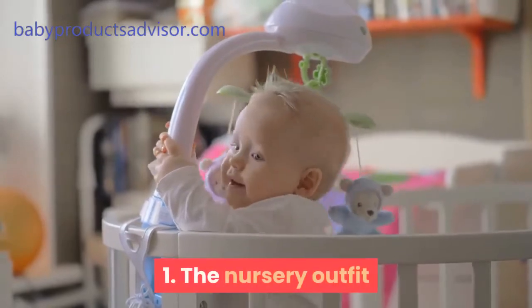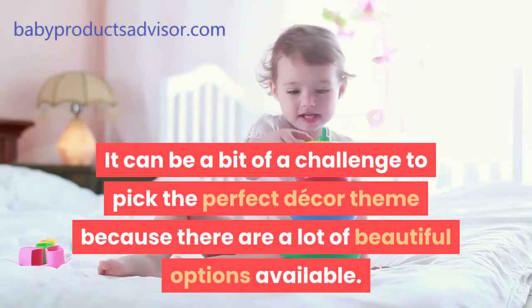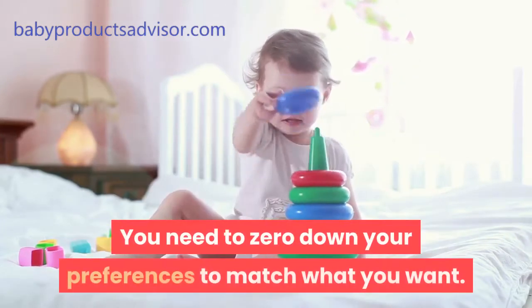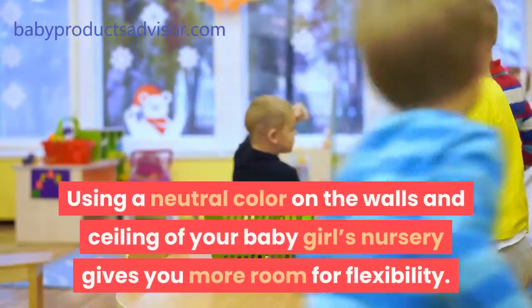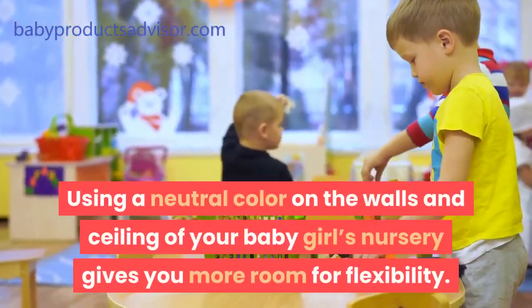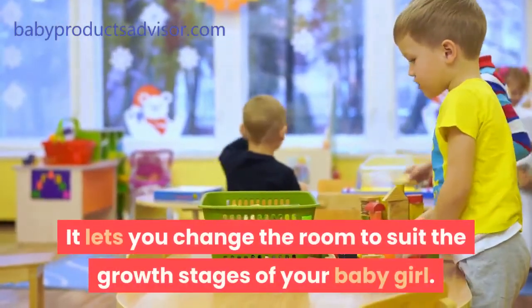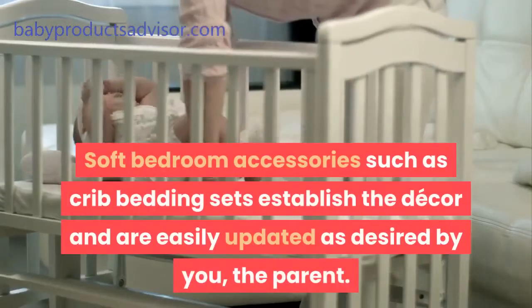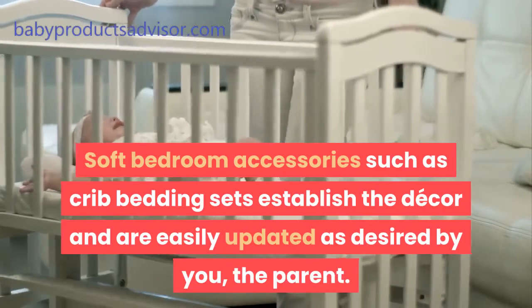Tip 1: The nursery outfit. It can be a bit of a challenge to pick the perfect decor theme because there are a lot of beautiful options available. You need to zero down your preferences to match what you want. Using a neutral color on the walls and ceiling of your baby girl's nursery gives you more room for flexibility. It lets you change the room to suit the growth stages of your baby girl. Soft bedroom accessories such as crib bedding sets establish the decor and are easily updated as desired by you, the parent.